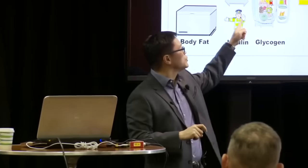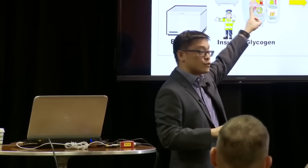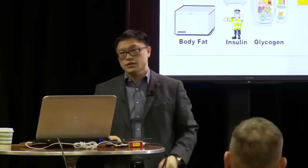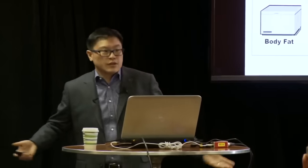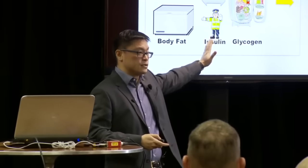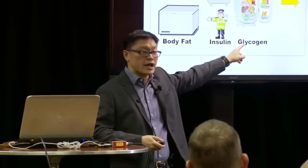So what happens when you start reducing your calories? Your body is simply going to reduce the calories out — that's what it does, because it's not going to keep losing weight until you die. If you're not affecting the insulin, you can't get at that fat. You're just going to reduce your calories out.